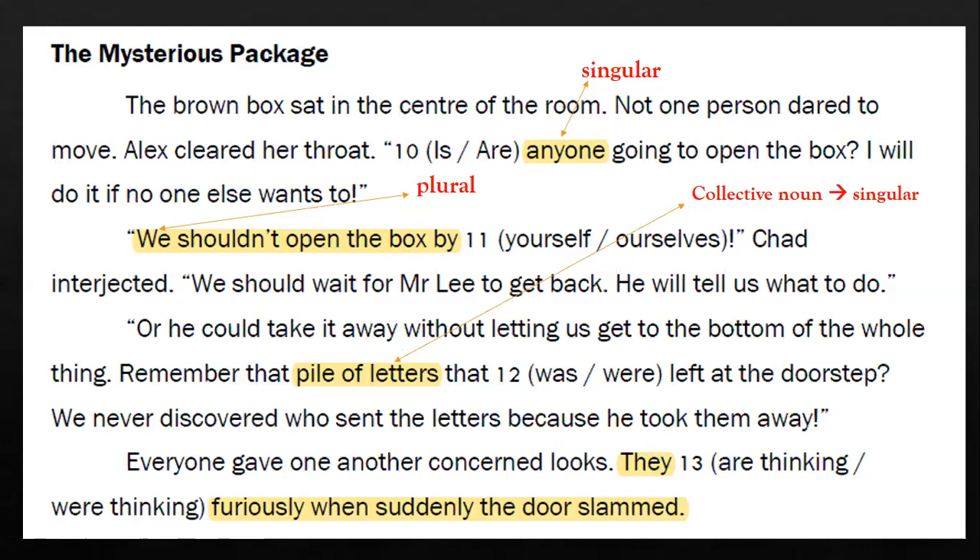'We never discovered who sent the letters before because he took them away. Everyone gave each other concerned looks. They blank furiously when suddenly the door slammed.' The word 'they' is your important clue, and it is plural. Use this to help you answer the questions. I'll give you a few more seconds to finish highlighting the clues and taking down all the notes before I continue.